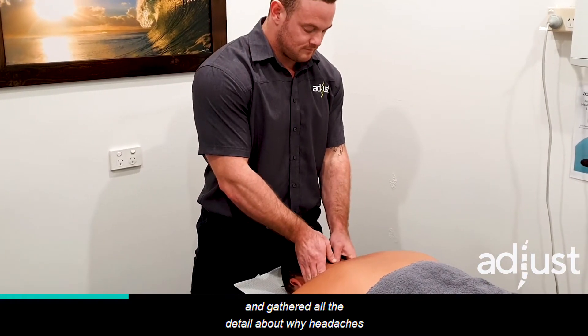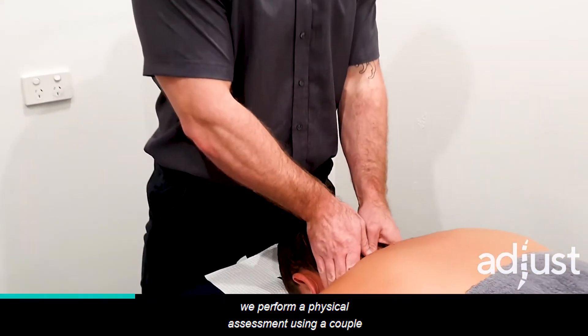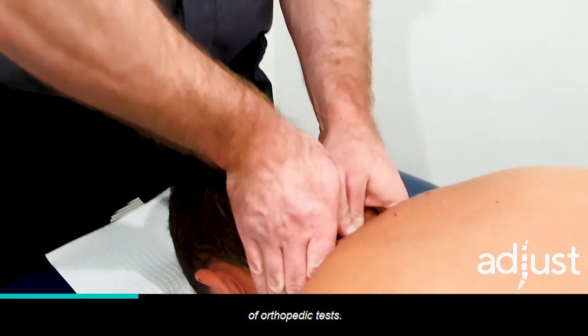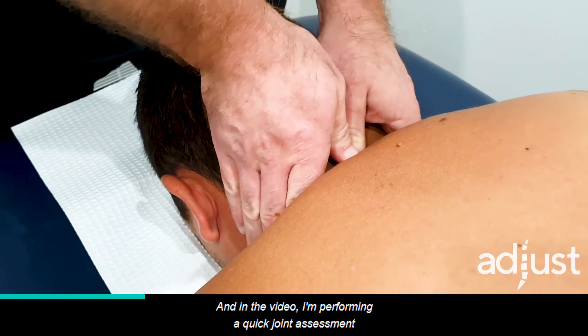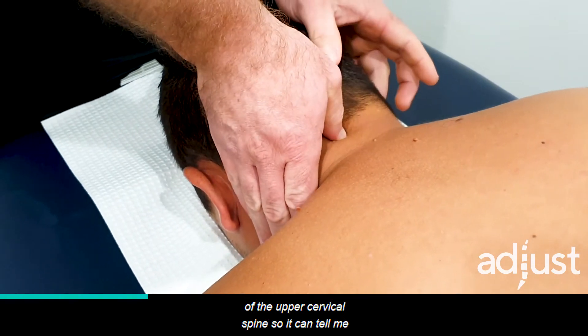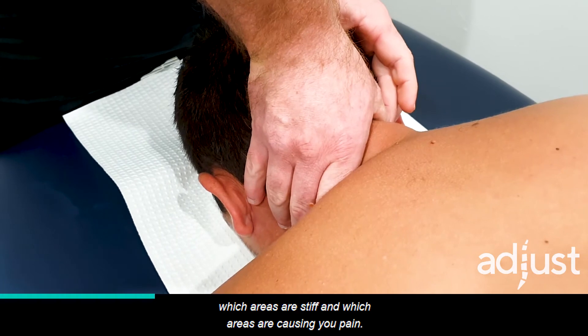Once we've had a conversation about your pain and gathered all the detail about why headaches are such a problem for you, we perform a physical assessment using a couple of orthopedic tests. In the video I'm performing a quick joint assessment of the upper cervical spine, which tells me which areas are stiff and which areas are causing you pain.